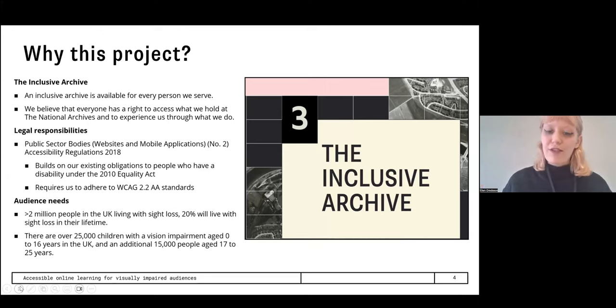There is also the statistical background of this audience group. In the UK, over 2 million people live with sight loss, and 20% will live with sight loss in their lifetime. For my department's school audience specifically, there are over 25,000 children with visual impairment in the UK aged 0 to 16, and an additional 15,000 aged 17 to 25. Studies from the Royal National Institute of the Blind show that children who are visually impaired have lower educational attainment and that progression beyond education is not on par with fully sighted young people, with a large well-being gap as well.